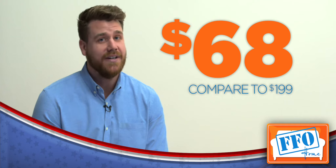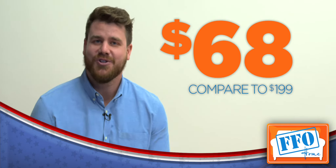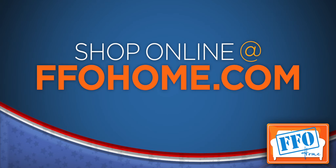Compare at price of $199, we offer these stools both heights for just $68. Visit us in store or shop us online at ffohome.com.